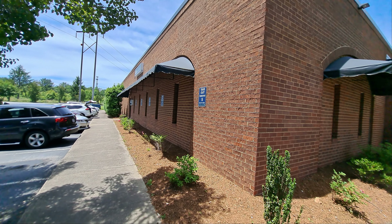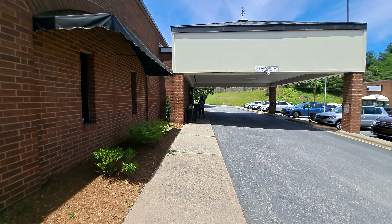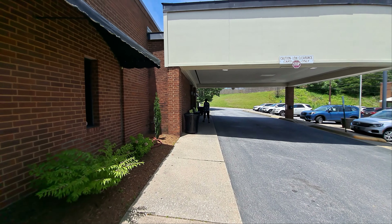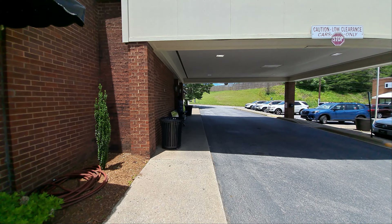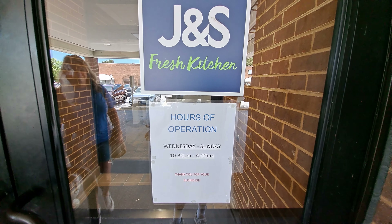The reason we're here — we've not been here in several years, but it used to be J&S Cafeteria. We're hoping it's still a cafeteria; we're not sure what the change is all about. J&S Cafeteria used to be a thing here in western North Carolina. We had one in Hickory years ago — it's gone. There was one in Pigeon Forge, Tennessee — it's gone. Asheville had three or four of them at one time. As far as we know, this is the only one left, and it's now J&S Fresh Kitchen.